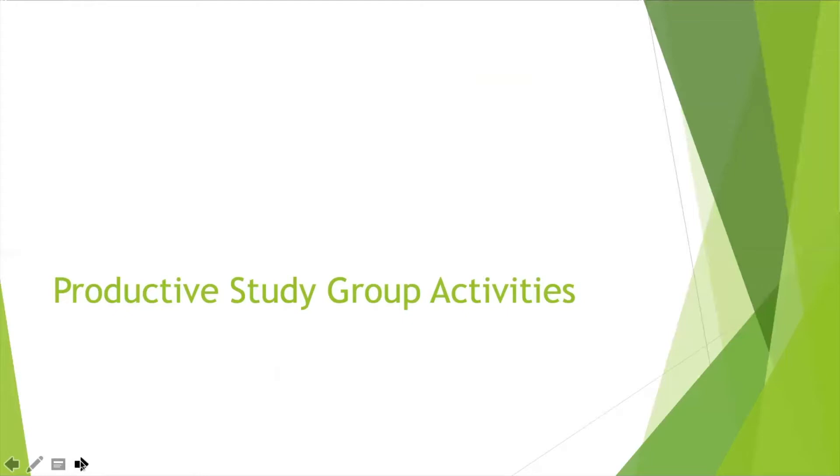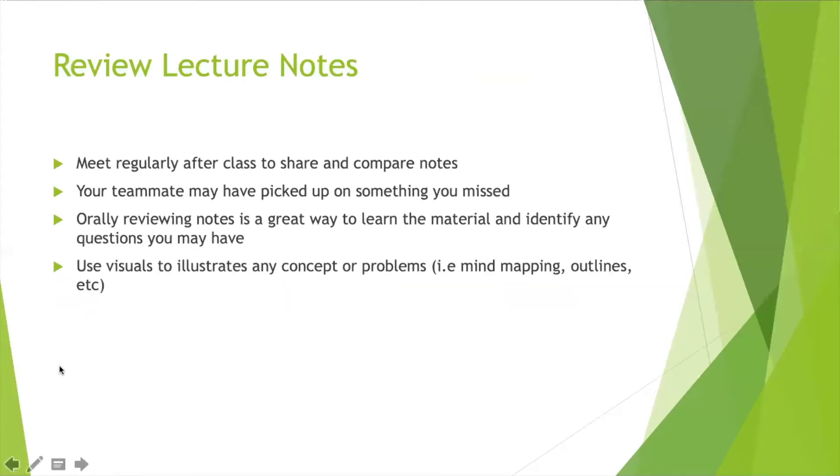Now we're going to talk about productive study group activities. The first one is reviewing your lecture notes. If you've met with us or listened to any of our webinars, you should probably be doing this already — reviewing your lecture notes should be part of your everyday routine and doesn't need to be a big thing. It can be 5 to 15 minutes before or after class. Especially when you're in a study session, this is a great way to quickly check for understanding and make sure you're not missing anything big before the next group session. Meet regularly after class to share and compare notes.